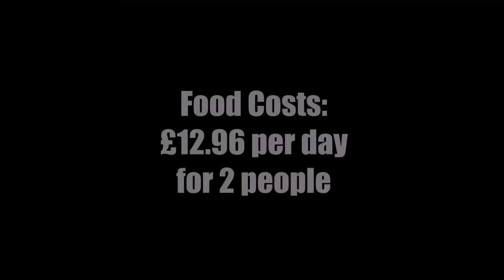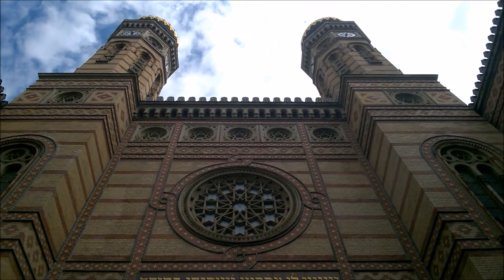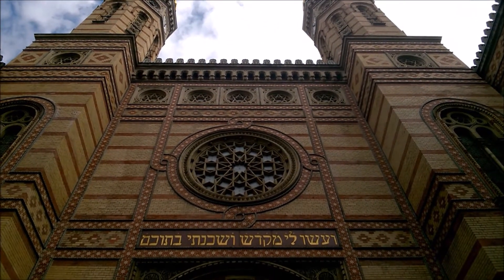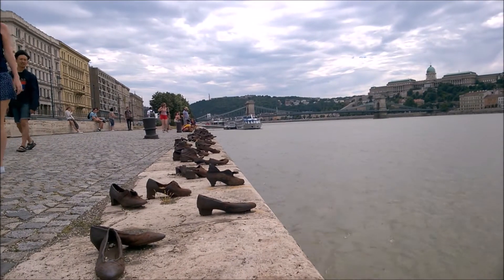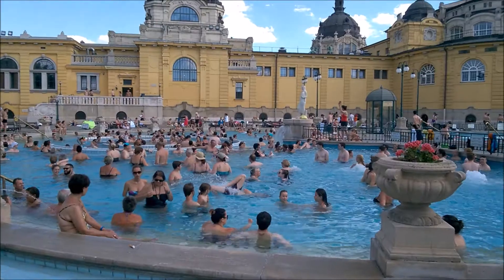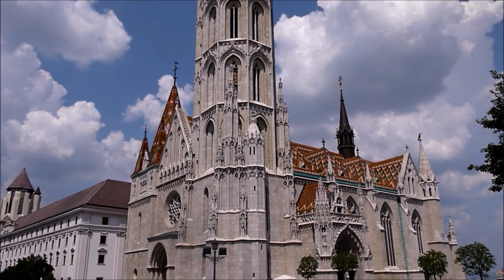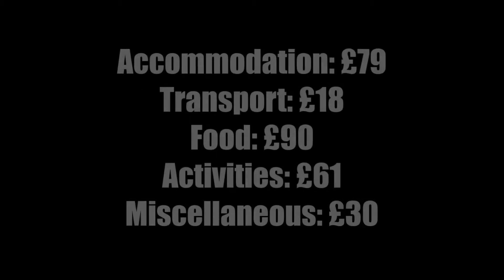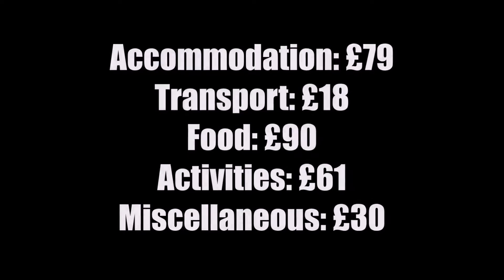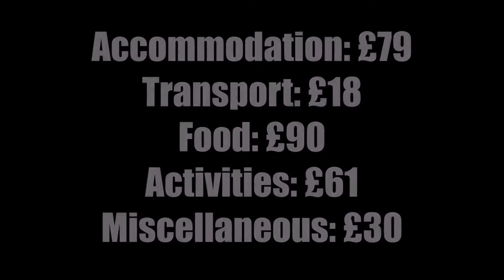Our total for food per day in Budapest came to £12.96 for both of us. We did a lot of sightseeing in Budapest so we had to spend some money on entrance fees. The Terror Museum cost us £10.60 for two people and it was £25 to go to the Széchenyi Baths. So in total our seven days in Budapest cost £293.70: £79 on accommodation, £18 on transport, £90 on food, and £61 on activities.